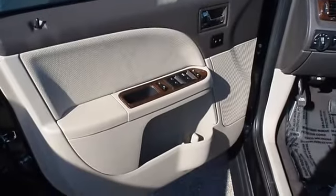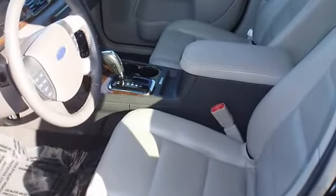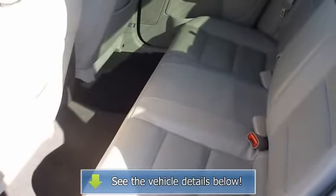Almost new tires. The paint has a showroom shine. This vehicle has all of the right options. 100% auto check guaranteed.